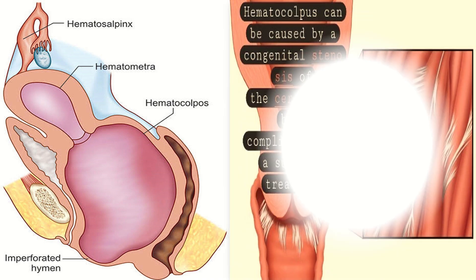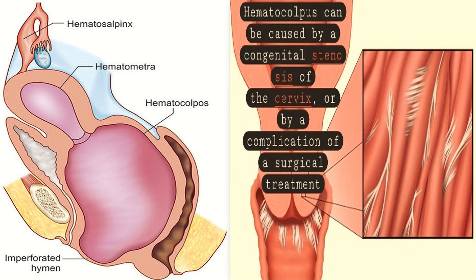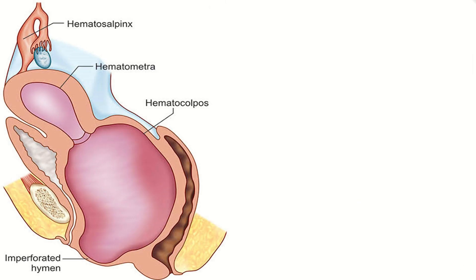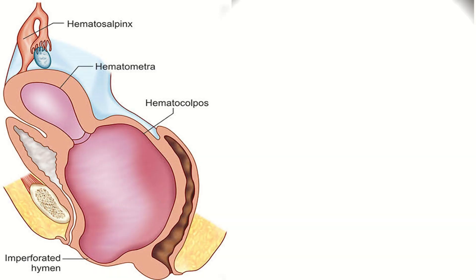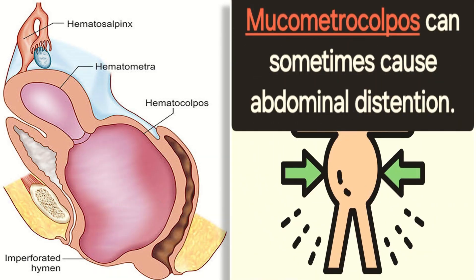Hematocolpos can also be caused by congenital stenosis of the cervix or by a complication of surgical treatment. Mucometrocolpos is the accumulation of mucous secretion behind the imperforate hymen, and can sometimes cause abdominal distension.